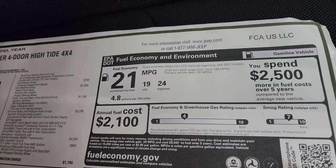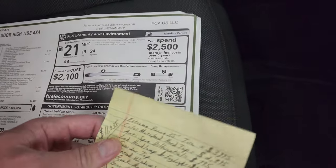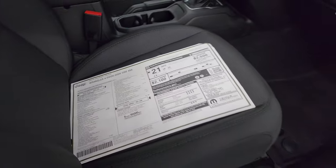Miles per gallon: 24 highway, 19 city, 21 average. I can tell you that with the bigger wheels and tires, that's a little off, so just for full disclosure.